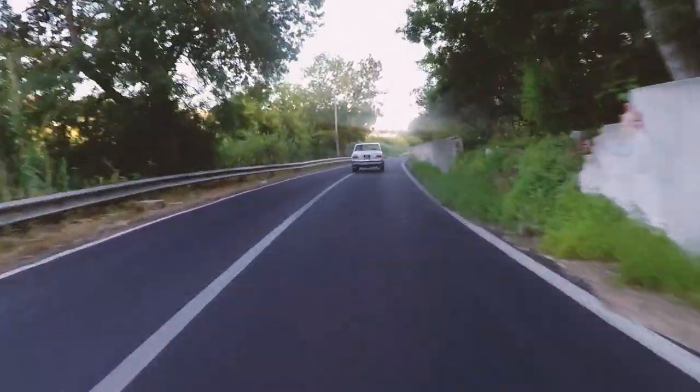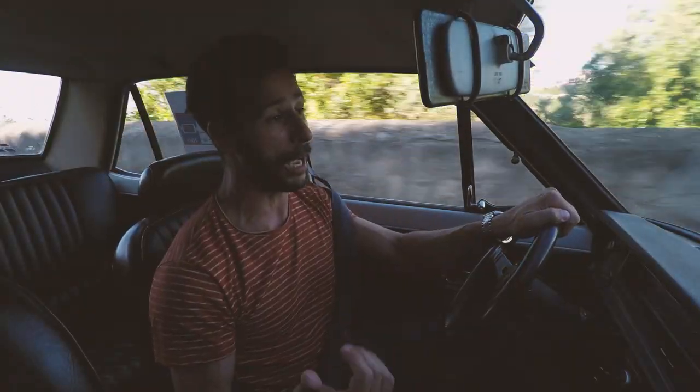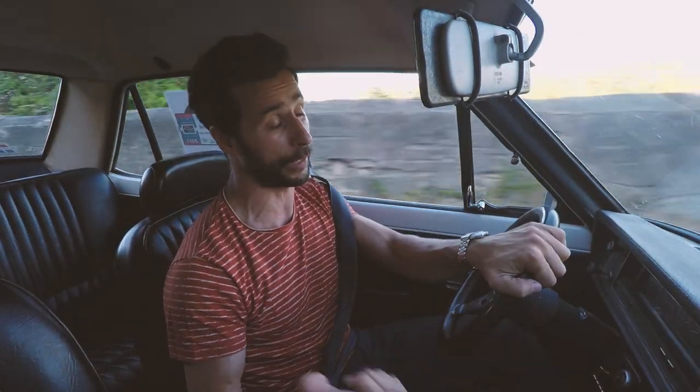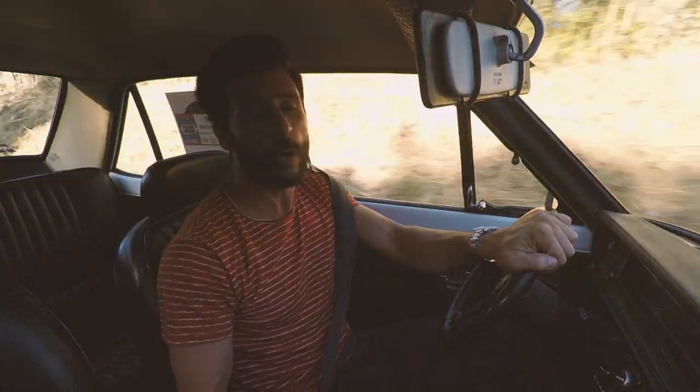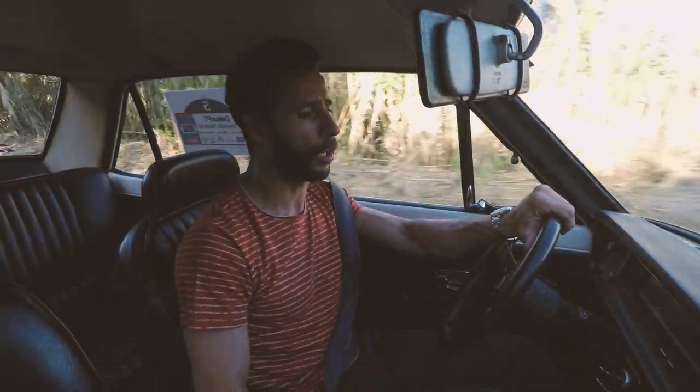The brakes have disc brakes at the front and drum brakes at the rear. And contrary to what many people say, the car doesn't brake that badly at all — look at that.